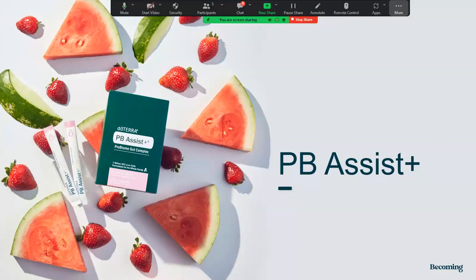Give it a try. If you already have a wholesale account and you order the PB Assist or PB Assist Plus Junior — the old versions we had up until convention — you should be able to get a discount on the new ones.